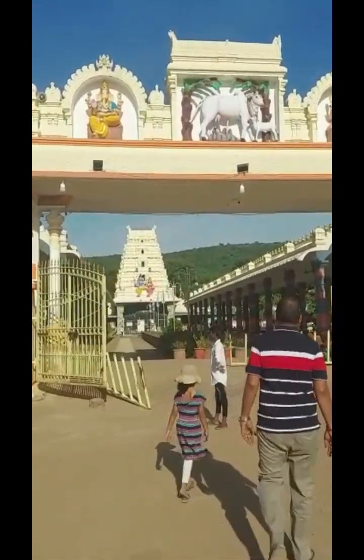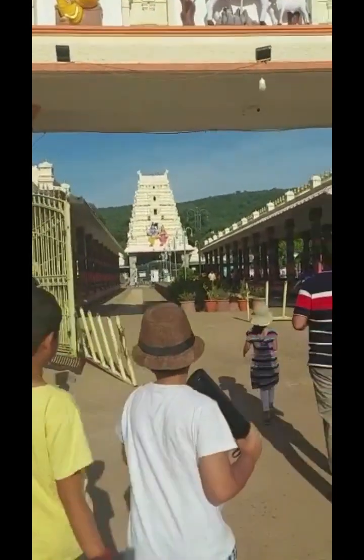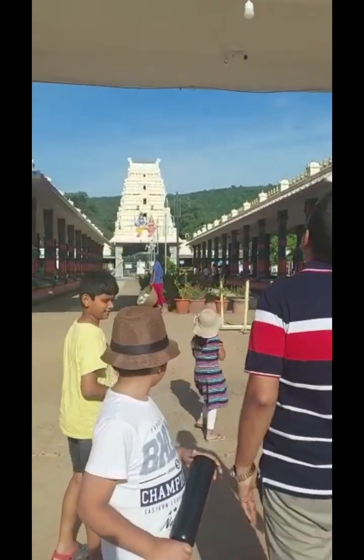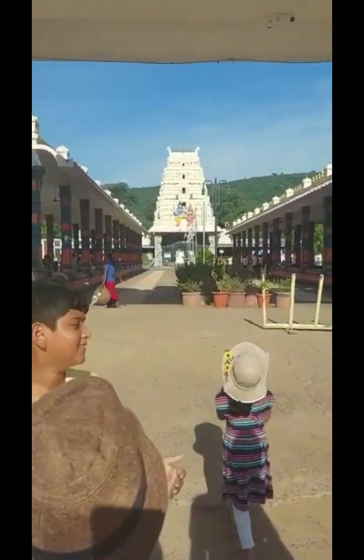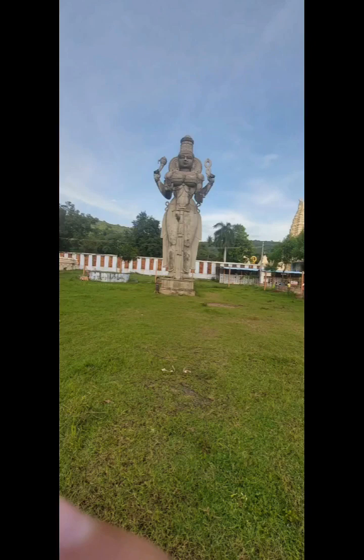Mahanandi is one of the Navanandis — 'Nava' means nine Nandis. The nine Nandis are Pratama Nandi, Naga Nandi, Vinayaka Nandi, Garuda Nandi, Shiva Nandi, Vishnu Nandi, Surya Nandi, Soma Nandi, and Mahanandi — which is where we came.